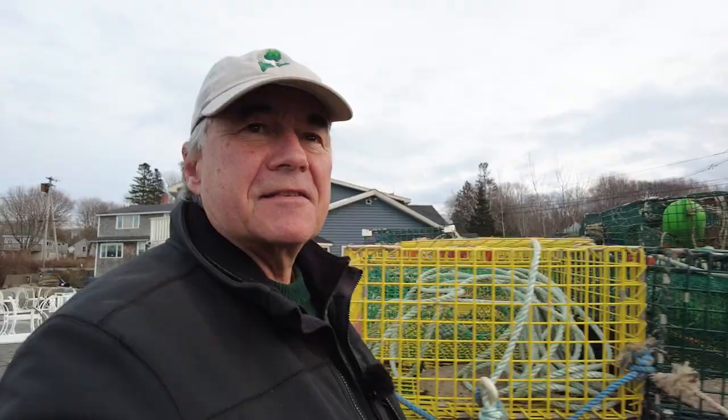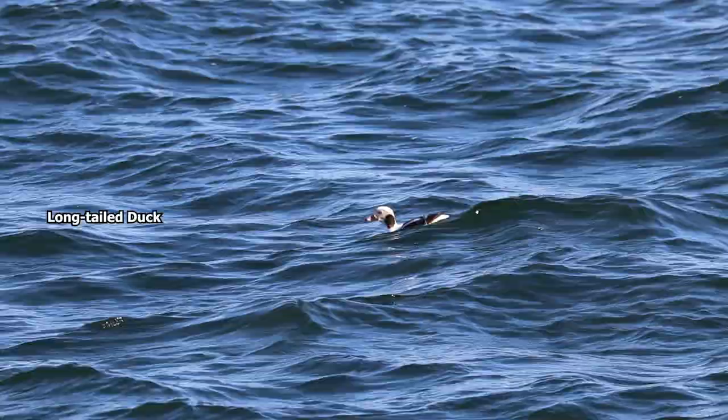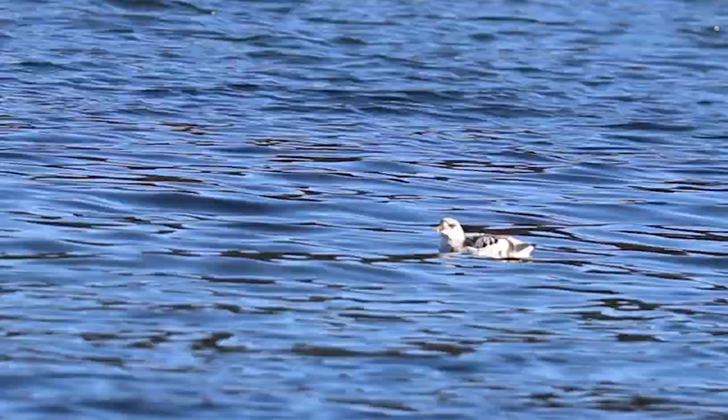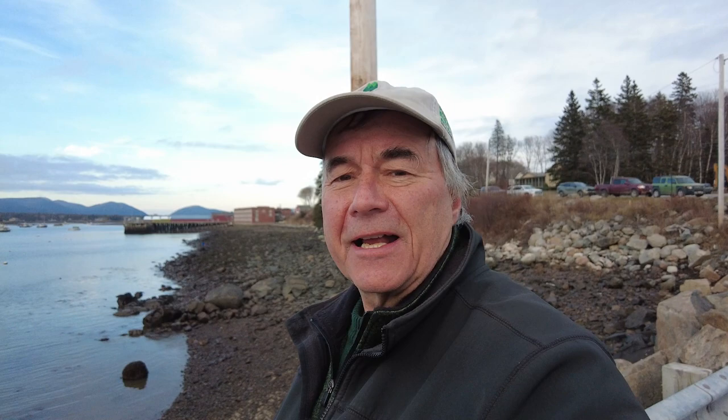Well, this is a little better — long-tailed ducks right close, black guillemots even closer. I've got to get out of here. The ferry's coming in and I'm kind of in the way.